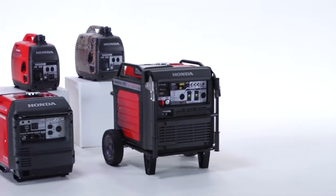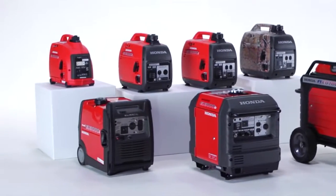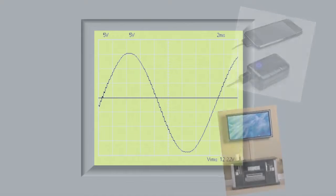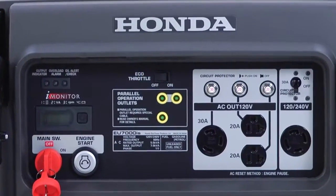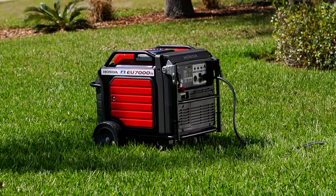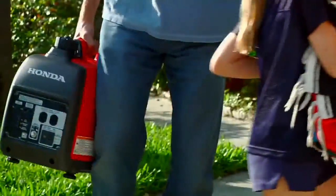All EU Series generators use inverter technology and offer a variety of advantages over traditional style generators. The electrical output produced by our inverter generators is highly stable and exceptionally clean, meaning minimal risk of power fluctuations which can have an adverse effect on today's sensitive electronics. EU Series generators also offer Honda's eco-throttle system that adjusts the engine speed to generate only the amount of power needed, translating to superior fuel efficiency, quieter operation, and longer run times.